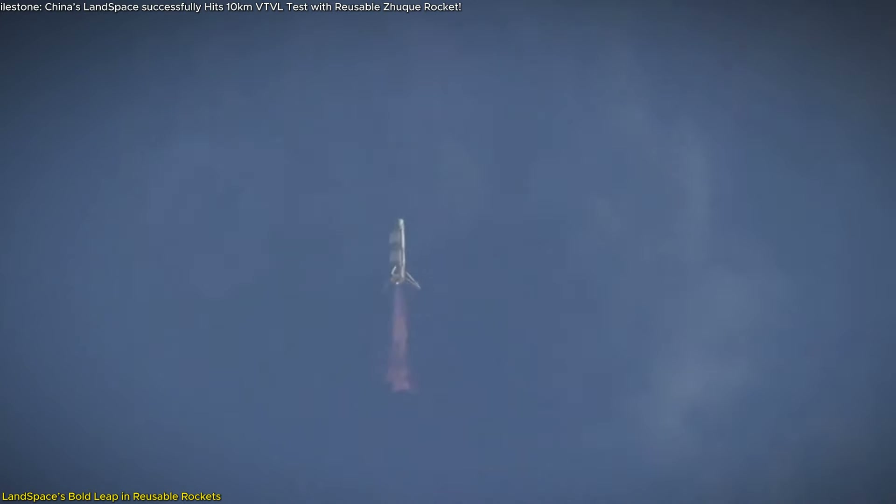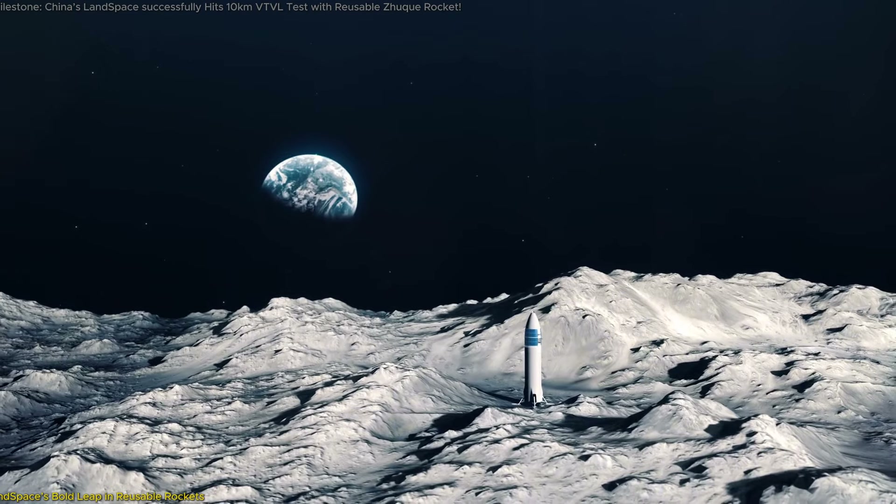In this video, we'll explore what happened during this groundbreaking test, why it's so important for the space industry, and what it means for the future of space travel.